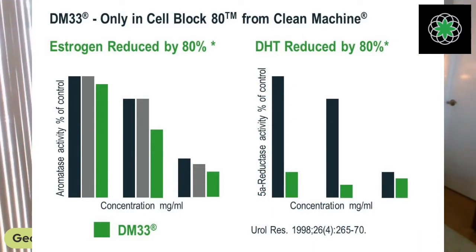What you need to do is inhibit both enzymes — blocking both DHT and estrogen at the same time. Most plants on the market, like saw palmetto, don't block both estrogen and DHT equally. When I found this cactus flower that was tremendous at doing it — blocking estrogen reduced by 80% and DHT by 80% — that's where Cell Block 80 gets its name from. You're equally inhibiting both, which allows more free testosterone to maintain itself.